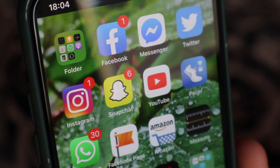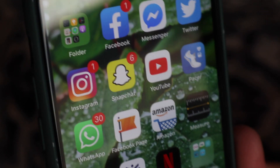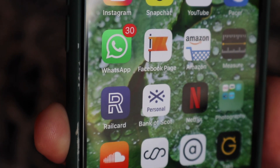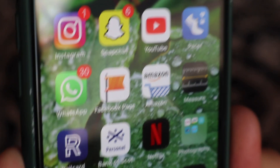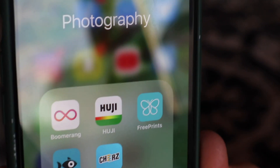I have Amazon of course because I love Amazon and I buy everything off there. I've also got my bank app — don't look in there, there's no money in it. And I have Netflix because I like Netflix.